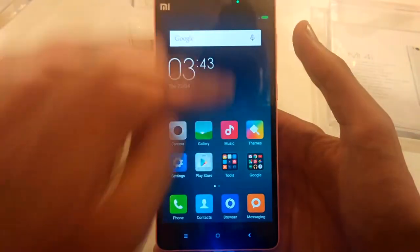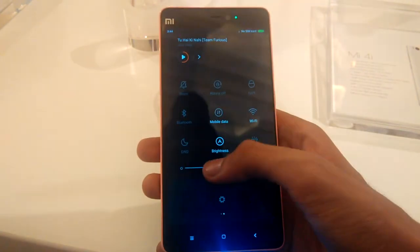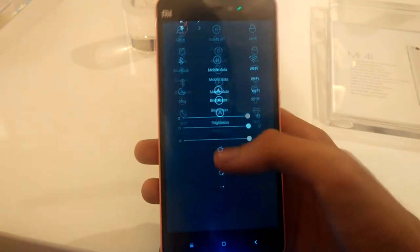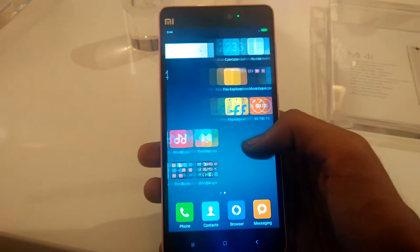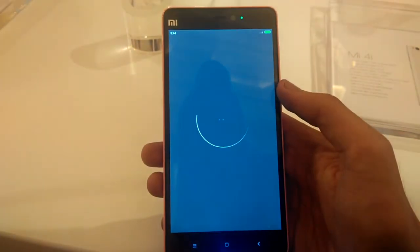Xiaomi announced the Mi 4i, their so-called flagship phone, on 23rd April in New Delhi, India. I went to the event and this is my hands-on and first impressions of the Mi 4i.